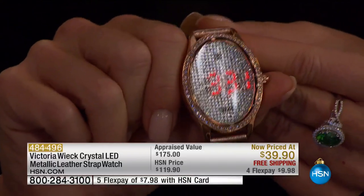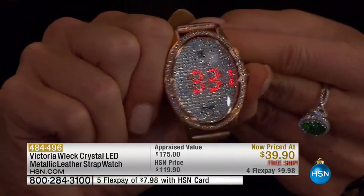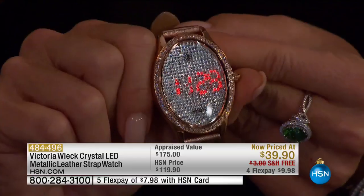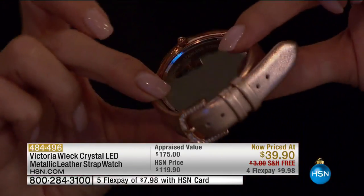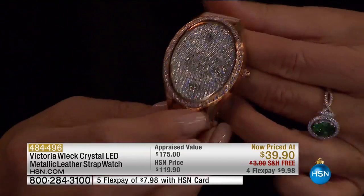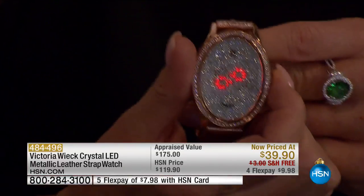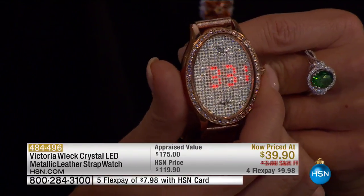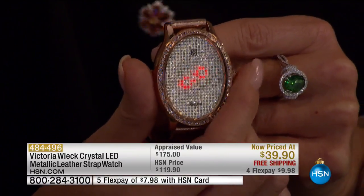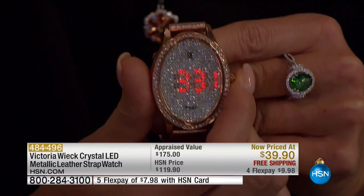Never before at $39.95 — this is not a joke. You couldn't even get the mechanism for $39.90 with free shipping. The rose is going to light up red as well. All stainless backing, scratch-resistant, three-year warranty, beautifully gift boxed, the only one of its kind.